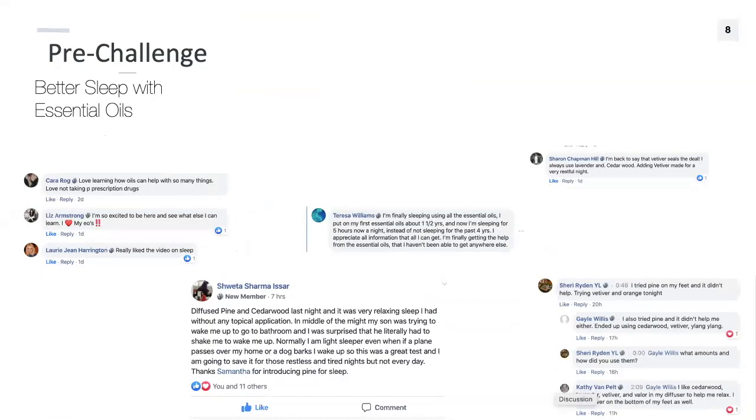Here's some feedback from the better-sleep challenge. Kara loved learning how oils can help with so many things. Teresa said she's finally sleeping — now getting five hours a night, much better than before. Sharon said, 'Vetiver seals the deal — I always used lavender and cedarwood, but adding vetiver made for a very restful night.' We also had a lot of people report really strange dreams, which is how essential oils can stimulate the brain in different ways.